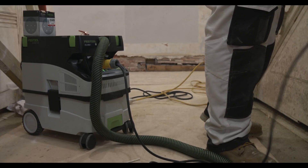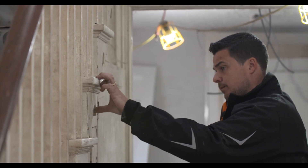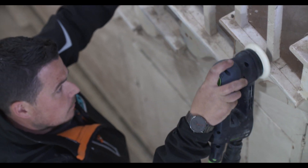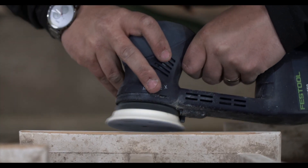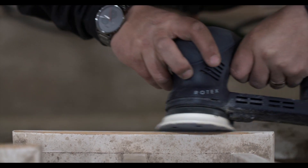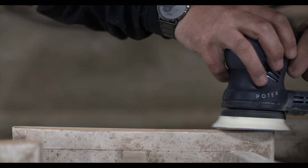In April 2014, my sander packed up. I was really looking for a cheap retail sander. After speaking to a sales rep, he introduced me to Festool, which, to be honest, I'd never heard of before. I was a bit dubious about whether it was going to be worth the money.